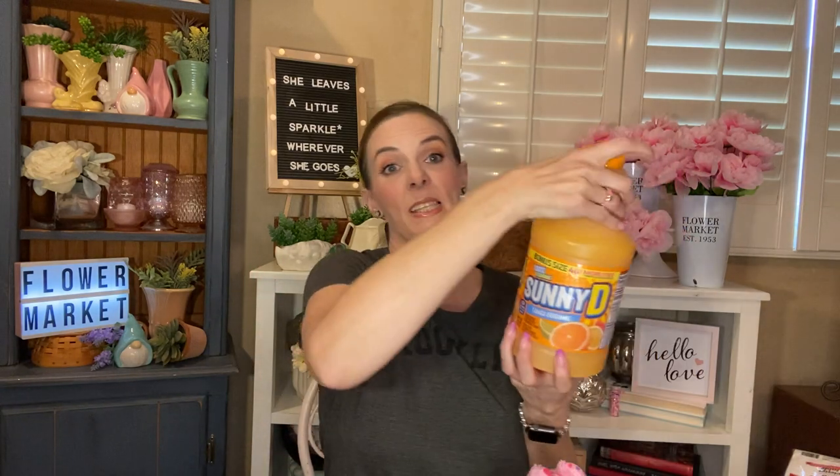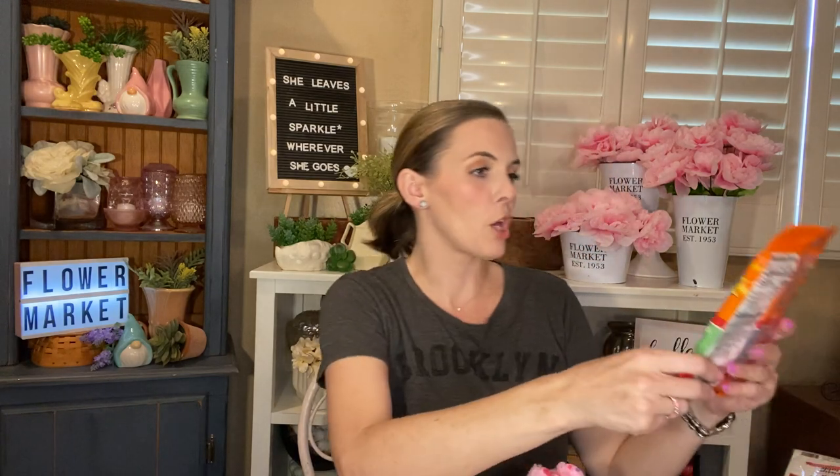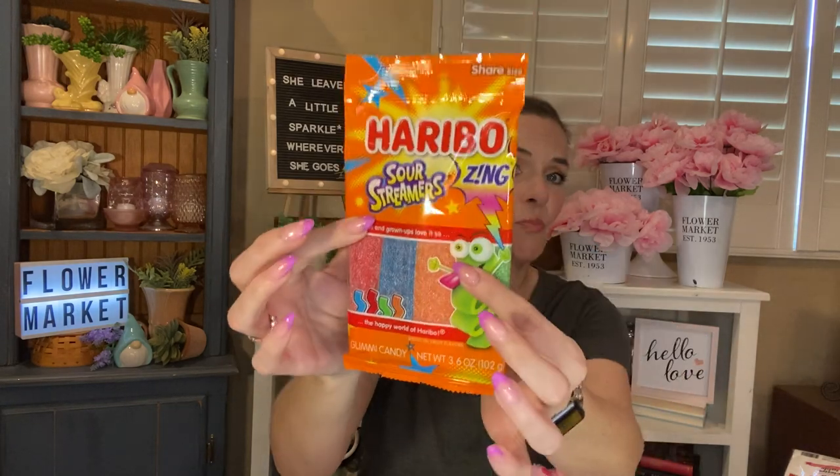I have so much candy! I found another one of the 40% more Sunny D and Tang, the original. I love this stuff, so I always pick it up when I see it with the bonus. Most of this candy is for gifts. I picked up one of the Haribo Zing Sour Streamers — I've never seen these before, but they're little sour belts. Figured I would give those to someone.